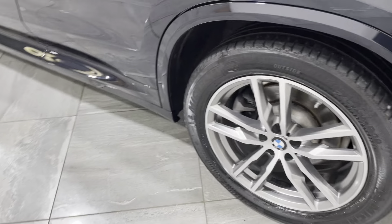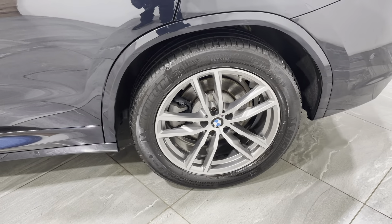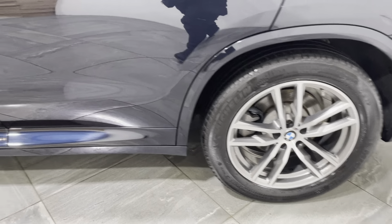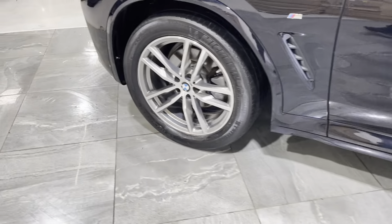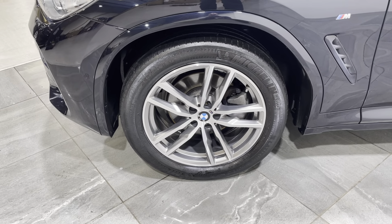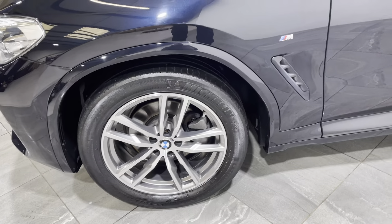Round onto the passenger side, the passenger rear wheel is exactly the same — no curb marks, no scuffs or damage, and fitted with a really good tyre. Last but not least, the front passenger wheel also has no curb marks or scuffs, and is fitted with a really good tyre.